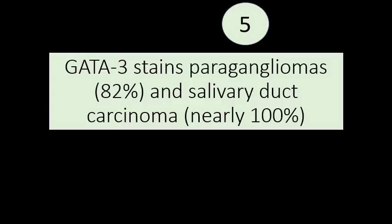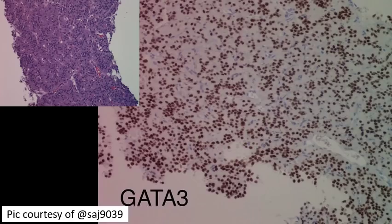What you must remember is that it's not just breast and urothelium — there are many other tumors that stain for GATA3. The classic ones are paragangliomas: 82% of paragangliomas stain for GATA3. The other one is salivary duct carcinomas — nearly all salivary duct carcinomas stain for GATA3. You have to keep other tumors in mind before jumping to the conclusion that a GATA3-positive tumor is from the breast or urothelium. Here's a case from the bladder courtesy of SAJ9039 from Twitter — this is actually a paraganglioma from the wall of the bladder, and it's strongly and diffusely GATA3 positive. If you didn't know that paragangliomas were GATA3 positive, you might jump to the conclusion that this is urothelial carcinoma.